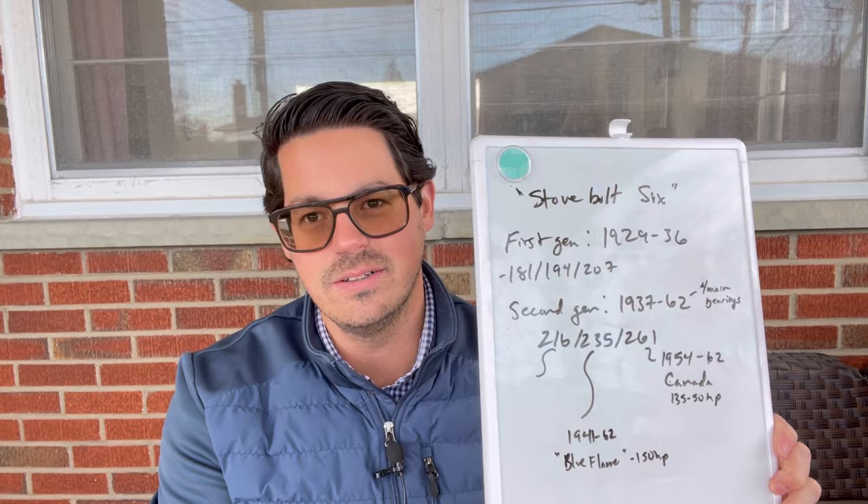It seems that people continue to like this Best Of/Worst Of series of presentations. So I thought I would discuss one engine that I did admittedly leave off of my Best Of series. It was a conscious omission, but after further review, I think I've probably made an error in that regard. I always reserve the right to get smarter. Along those lines, I want to talk today about the Stovebolt 6-cylinder — the Chevrolet Stovebolt Inline 6.